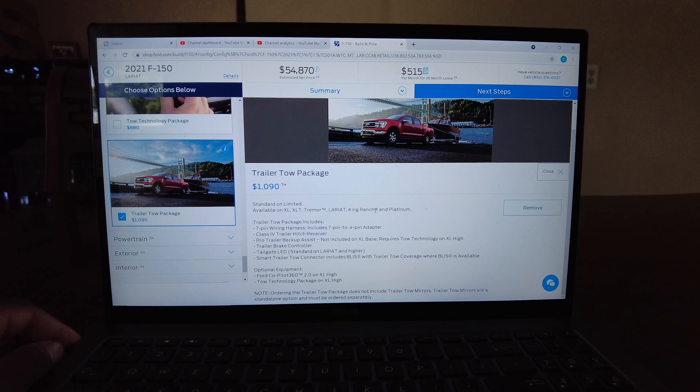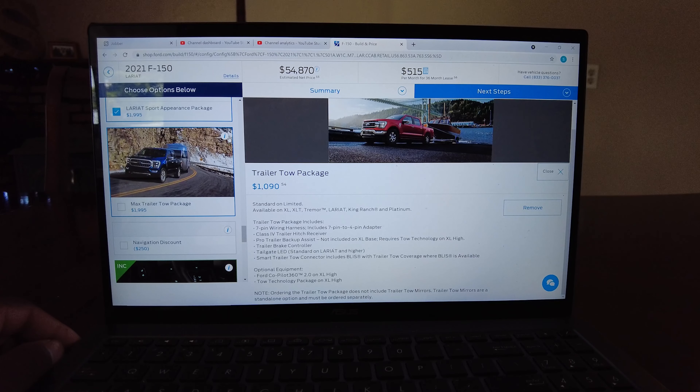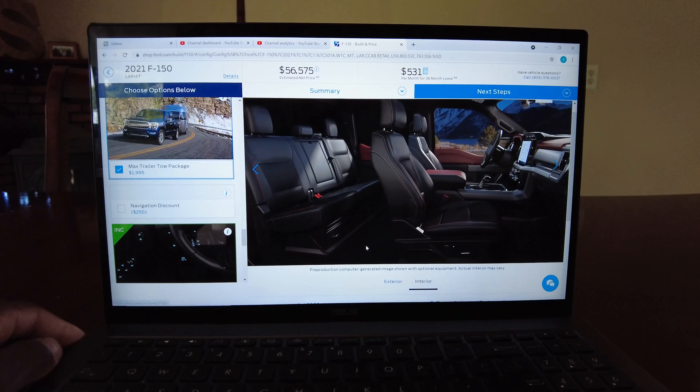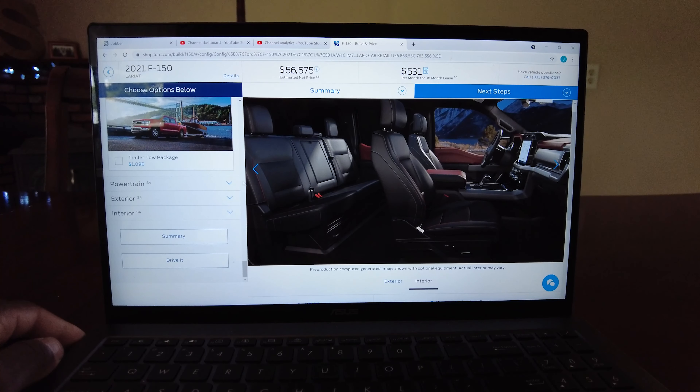The standard unlimited towing package is available on XLT trim and Platinum and includes a seven-pin wire harness with a four-flat adapter and pro trailer backup assist, though not included on the XL. You can't get the big max tow trailer package — that's available with the 3.5 — but it is available with the hybrid. The heavy-duty payload package is the one I want. That interior is beautiful.